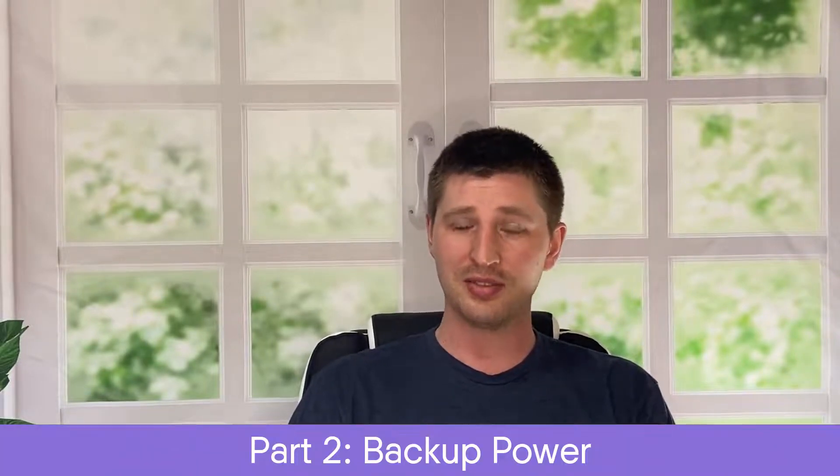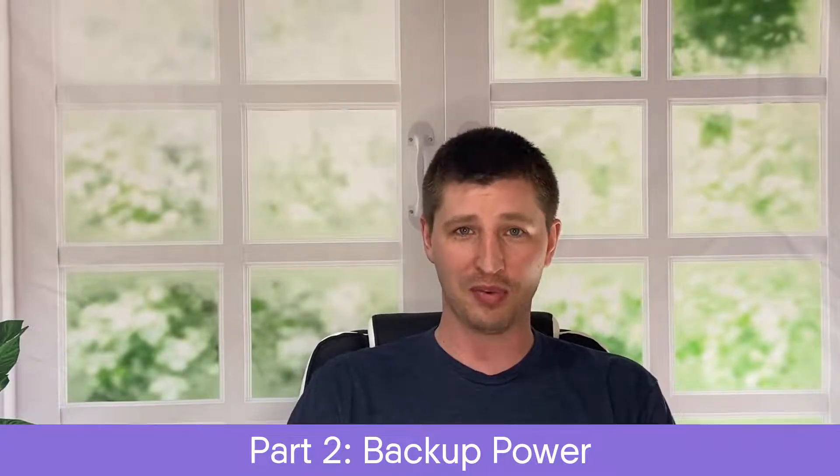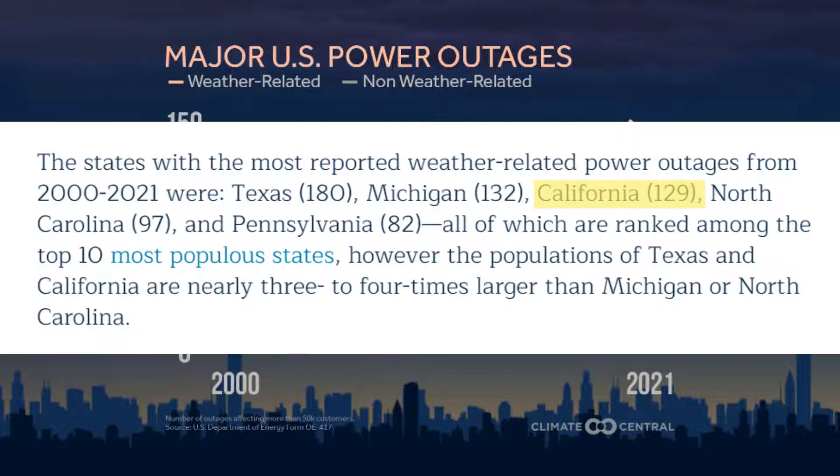Batteries are going to play a crucial role in energy cost savings for NEM3 customers in California, but that's only the first reason to pair battery storage with your solar system. The second reason — the one most people think of — is backup power for when the grid goes down. According to data from the U.S. Department of Energy, power outages due to extreme weather and from non-weather events like vandalism and cyber attacks are both on the rise, and California was in the top three states with 129 major weather-related power outages from 2000 to 2021.